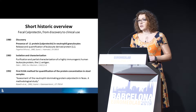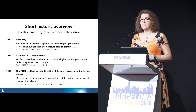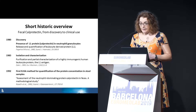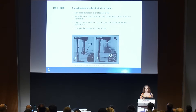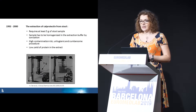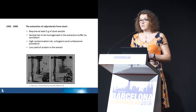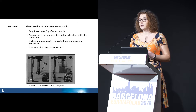12 years after discovery, they developed the first method, and finally you could measure calprotectin concentration in stool. Not many labs used this method, mainly because of the extraction — you need at least 5 grams of stool, the sample has to be homogenized by sonication in glass beakers, with very high contamination risk. The method is unhygienic and cumbersome.